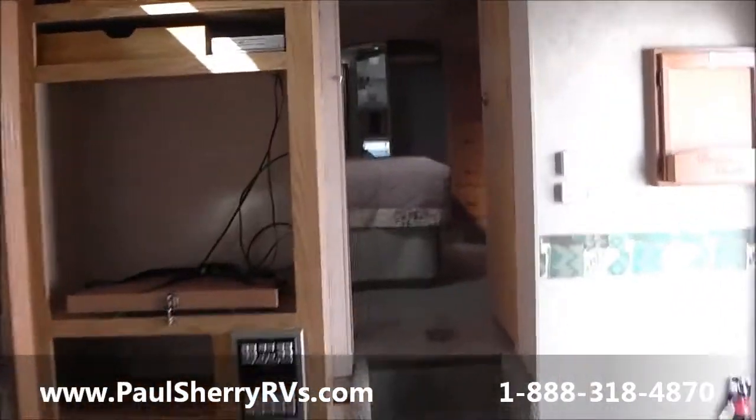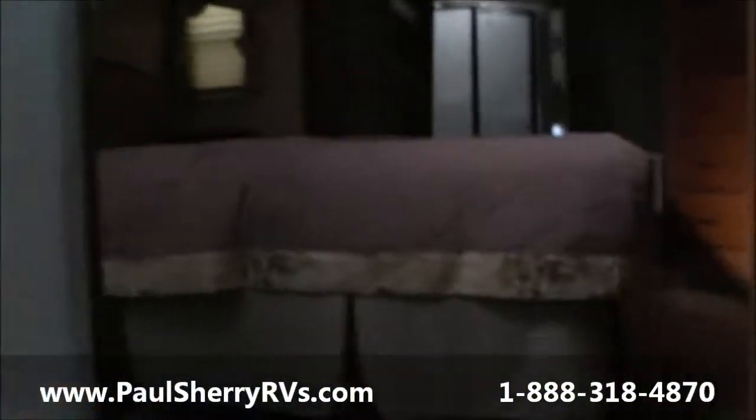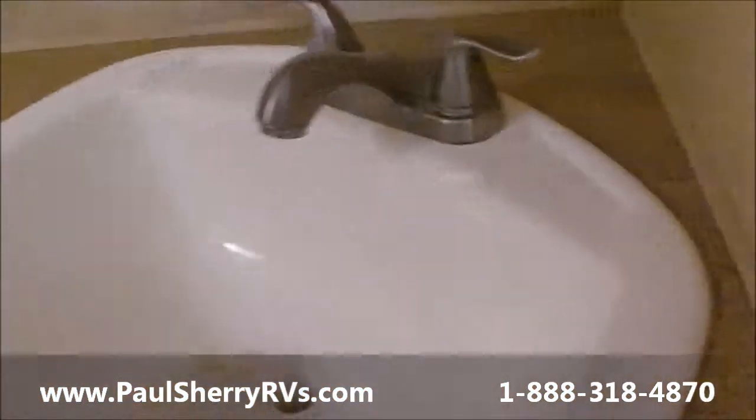Let's take a look up in the master bedroom. Nice feature — skylight, day/night shades. Beautiful. Porcelain toilet, another fantastic fan. Telltale sign of 'I love my RV' — look at all the storage here.